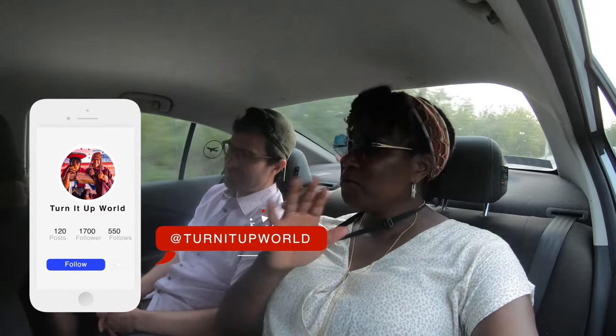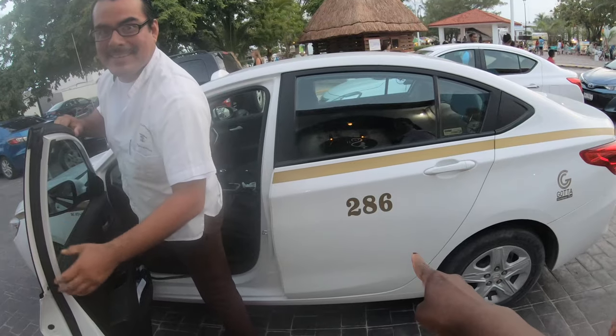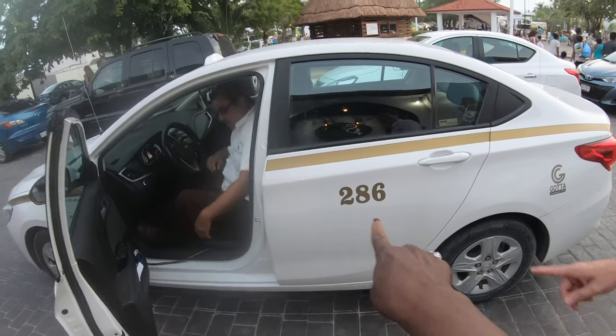That was awesome - the food was absolutely amazing. So impressed by the locals. It was so good, and all that food combined was 130 pesos for two - not one, two full bellies, cocktails included. When you come to Puerto Morelos, ask for cab 286 because he will treat you right.